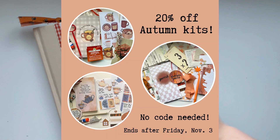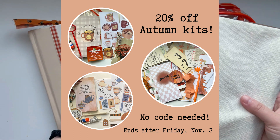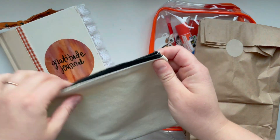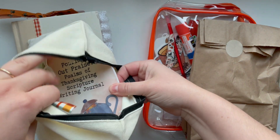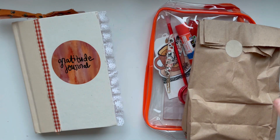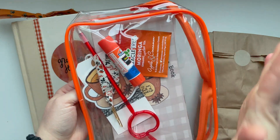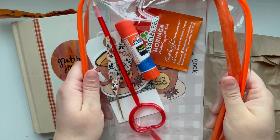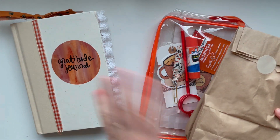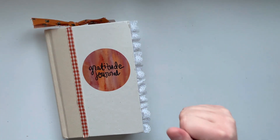I wanted to start off by letting you know that all three fall kits in my Etsy shop are all on sale for 20% off through Friday, November 3rd, 2023. No code needed, I'll have all three of them linked down below. I still have a couple of my Pouring Out Praise Psalms of Thanksgiving scripture writing kits from last year — I think there's two left at the time I'm filming. And then I have my Fall of Gratitude devotion book kit that I launched last month, and then the newest kit, the Gratitude Junk Journal kit — all three of those are 20% off until supplies run out.